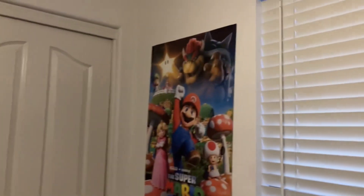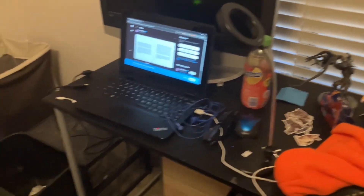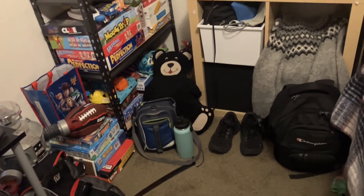There's a Mario poster here — this is basically my desk. My face is behind the camera but you can't see it; I'm not showing you guys my face. The trash can's not there anymore. This is basically where I keep my clothes, and this is my bed with the seal right there.